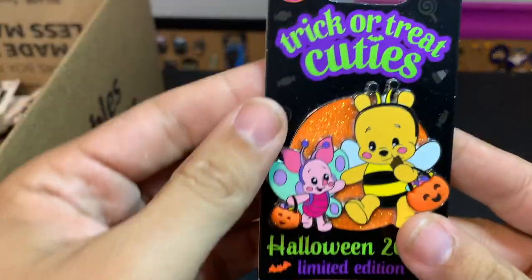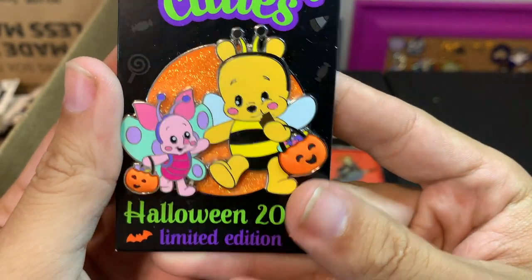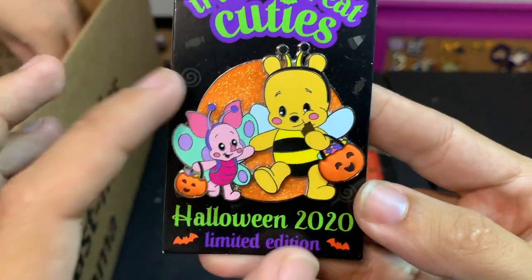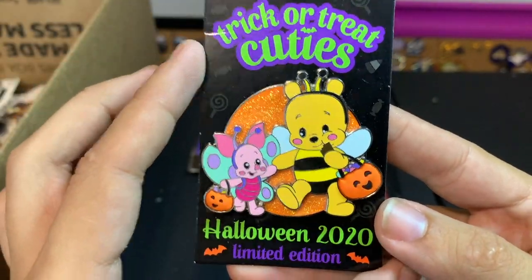This one here of the Trick or Treat cuties — this was released in 2020 and there's a whole series of these really cute characters. This is Winnie the Pooh. I thought this was probably one of the best ones from the series that they released — I want to keep it!